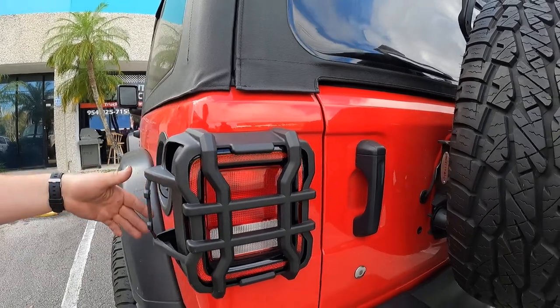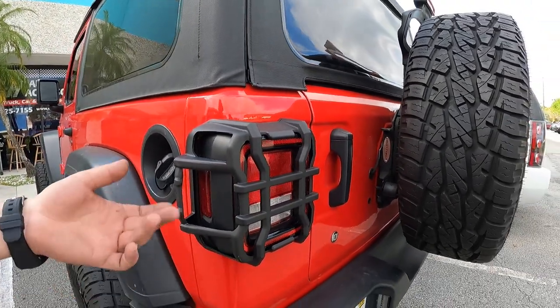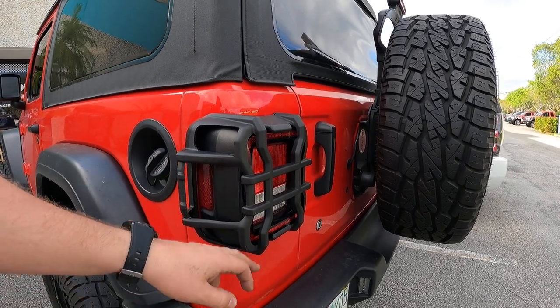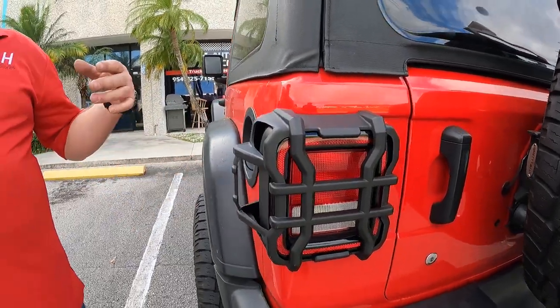We did both sides. Real nice fit on there. It gives you some extra protection. But as you can see, you can still see your DOT-required reflector. The brake light comes through. Everything works.